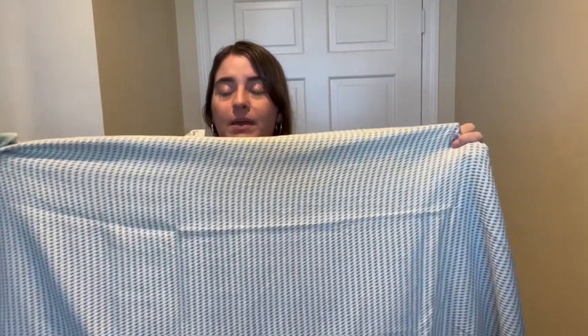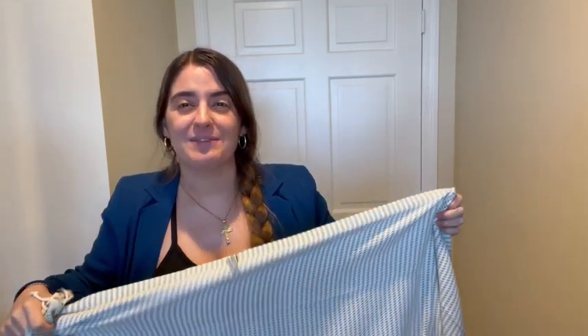I love the size of these — this is just so big. Sometimes you get a towel and, unless you're super tiny, it's barely big enough to fit around your body. But this is just so, so big.